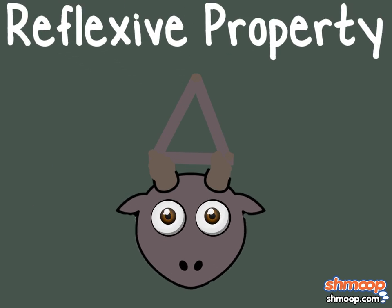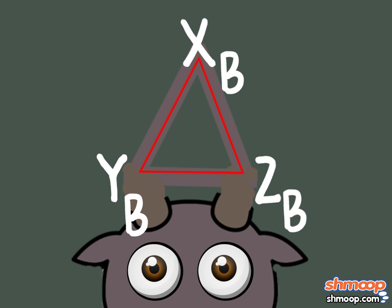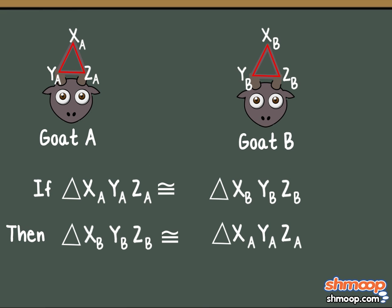Now let's move on to goat B's horns, which also grow in a triangle shape. In order to use fewer variables, let's label the points X sub B, Y sub B, and Z sub B. Sarah's hoping that goat A and goat B's horns form the same triangle, thereby refuting the myth. If triangle A is congruent to triangle B, we can conclude that triangle B is congruent to triangle A. This demonstrates the symmetric property of congruence, which illustrates that equality and congruence are both two-way streets.